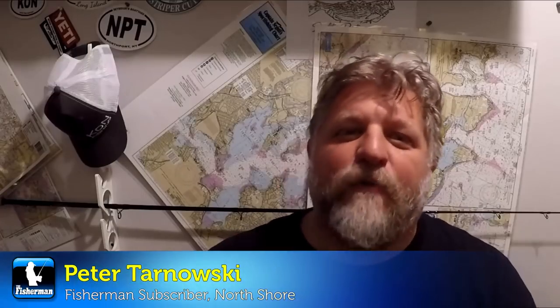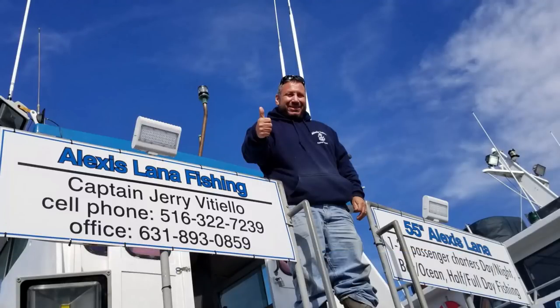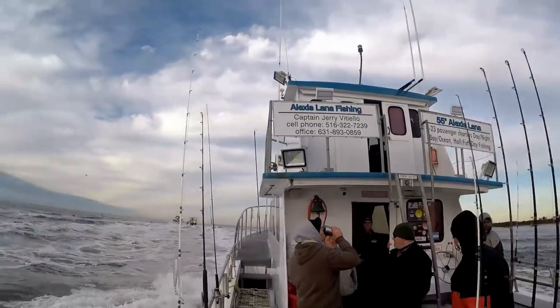Further east on the north shore, Peter Ternowski has an update. This week he's covering the bass bite on the south shore, where the action continues to be non-stop. He went out with Captain Jerry Vidiello of Alexis Lana Fishing Charters and they limited out in another two hours during the morning bite, using diamond jigs in 50 to 70 feet of water. Starting near Robert Moses, later in the week the bite was hotter over by Jones Beach as fish continue to move west. Two large bodies of fish are reportedly coming in from the east.